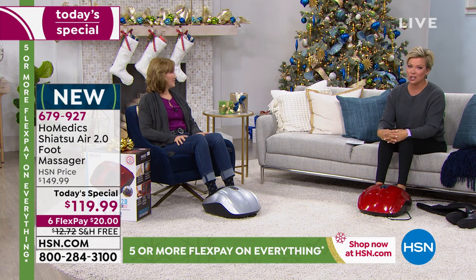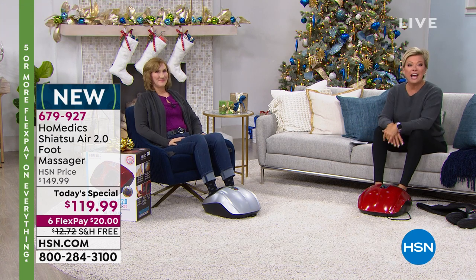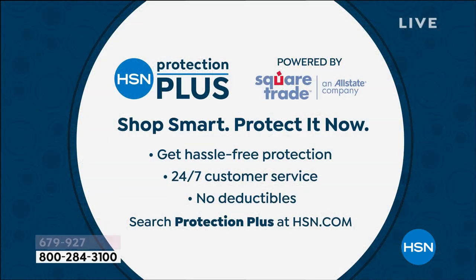Item number 679927 — thank you for your calls and orders. The Protection Plus plan is something else to consider — it's a no-deductible situation, 24/7 customer service, all about hassle-free protection. You can talk to our service reps or check more about it on hsn.com.